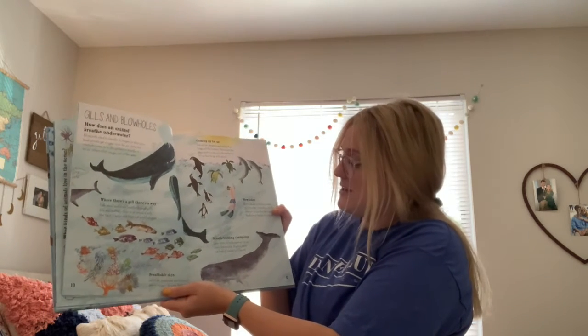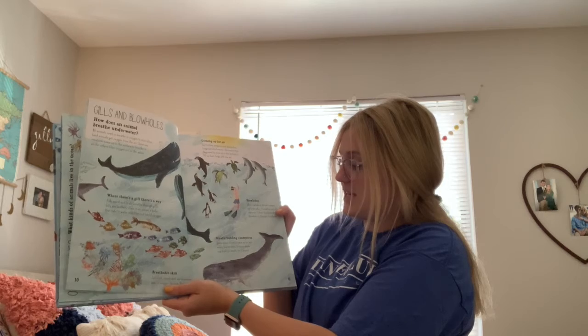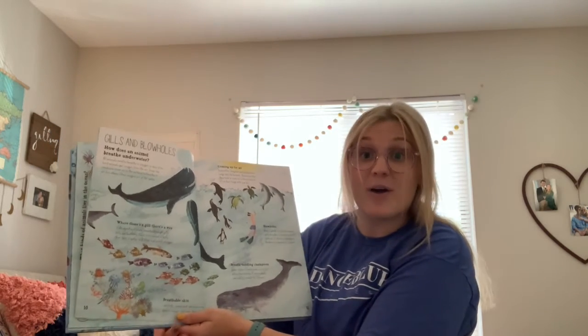Breath-holding champions — some ocean animals come up for air every few minutes, but a sperm whale can hold its breath for two hours.